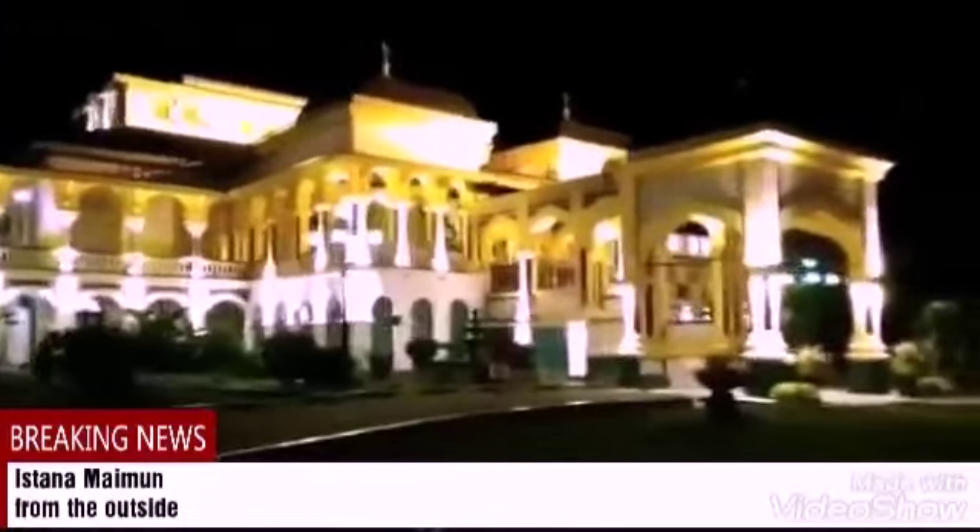This village is located on the street Brigadier General Katamso, Sukaraja Village, Medan Maimung subdistrict, North Sumatra. The area of the village is approximately 2,772 meters with a core tier that reaches 4 hectares. The length from front to back reaches 75 to 50 meters, and the building height reaches 14 meters. The two-story village building is supported by wooden and stone pillars.